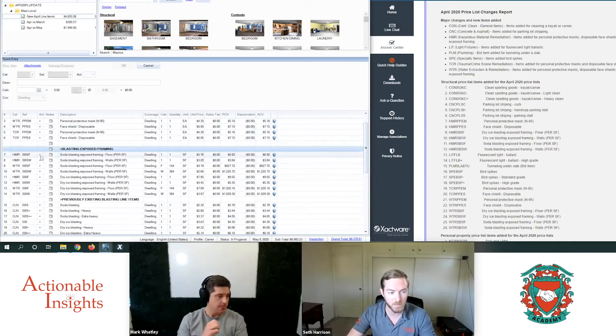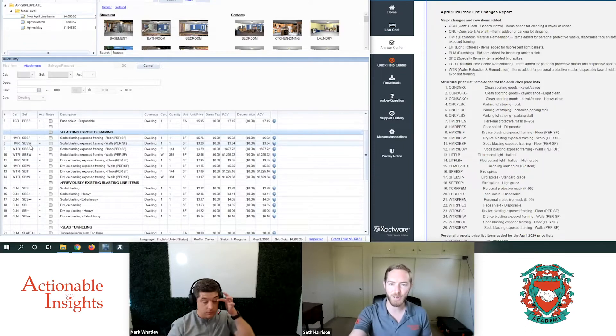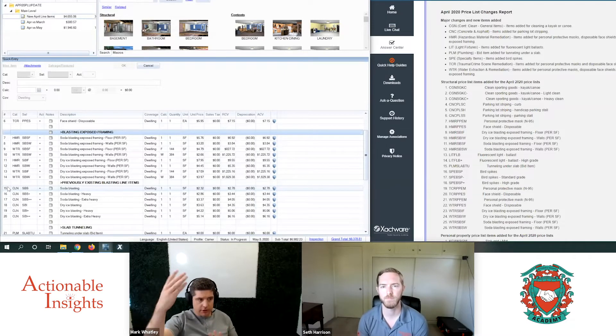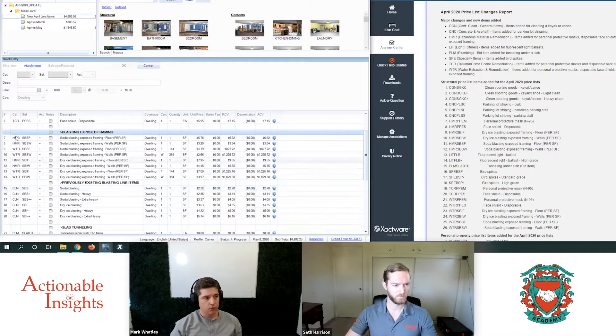Let's jump to some new additions — the blasting exposed framing line items. There are new line items for soda blasting and dry ice blasting specifically for exposed framing, split between floors and walls. These were added to both the HMR and WTR category codes. To provide context, I've also included previously existing blasting line items already in the price list — all six of those from soda blasting to dry ice blasting up to extra heavy are in the CLN category code. I'm pumped to see these adopted because I can't tell you how many times on both sides of a claim we've had conversations about whether dry ice blasting is priced per square footage of the lumber itself or the square footage of the ceiling. So we've transcended that.